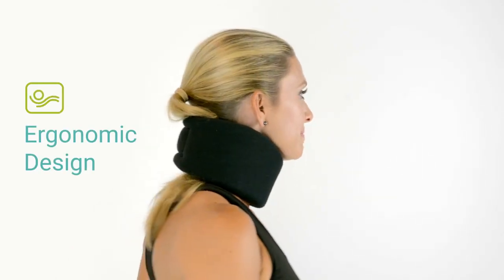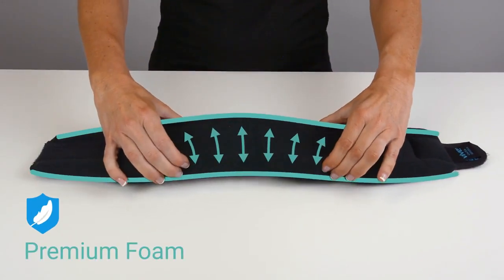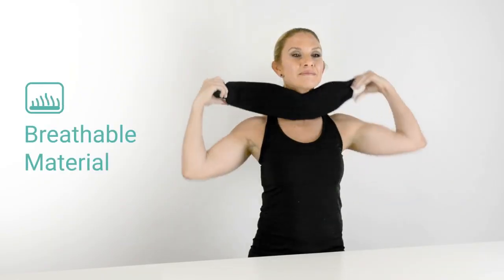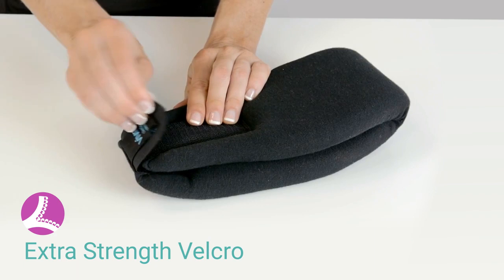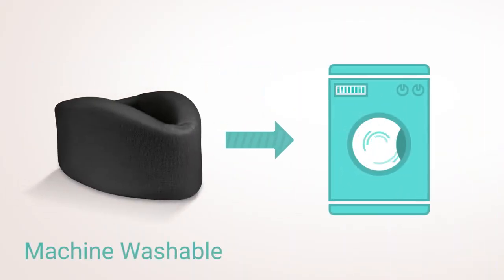The Neck Brace by Vive has an ergonomic design that contours to the natural shape of your neck and chin. The premium foam stabilizes your head while reducing the pressure on your neck. The breathable material is comfortable for all-day wear and the extra-strength velcro will not come undone during use. The brace is machine washable so you can easily keep it fresh and clean.